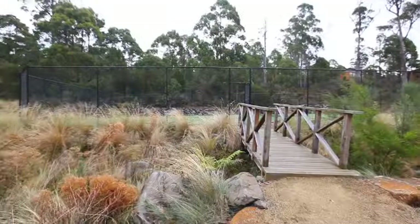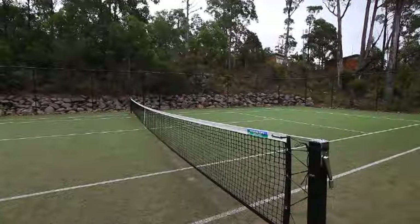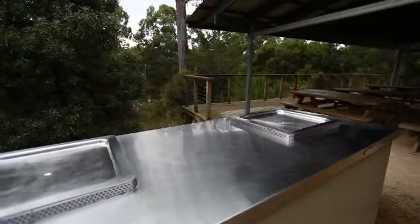You'll find you don't have to go far for some outdoor activities. Indulge in a game of tennis, relax in a hot tub amongst mother nature, or enjoy a barbecue with family and friends.